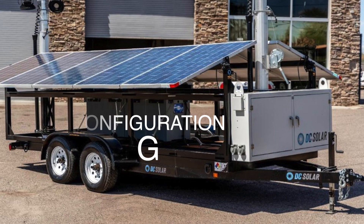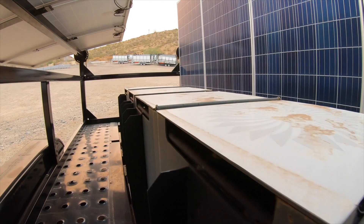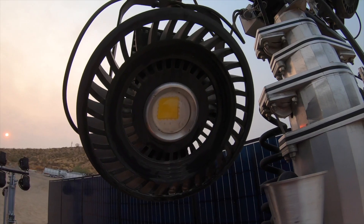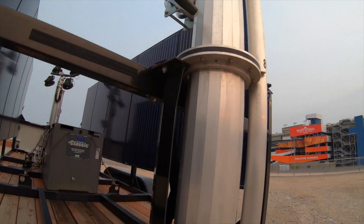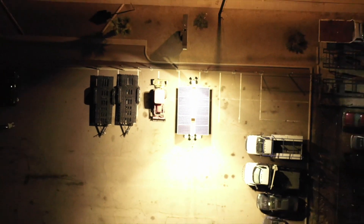Next let's look at configuration G as in Golf. It's an SCT20 light tower and is the same as configuration H except it also has eight Alpha Series Cree LED 120 watt lights mounted on two US Tower telescoping light towers. As you can see from this nighttime drone video, one of these light tower trailers can easily light up a one acre area.